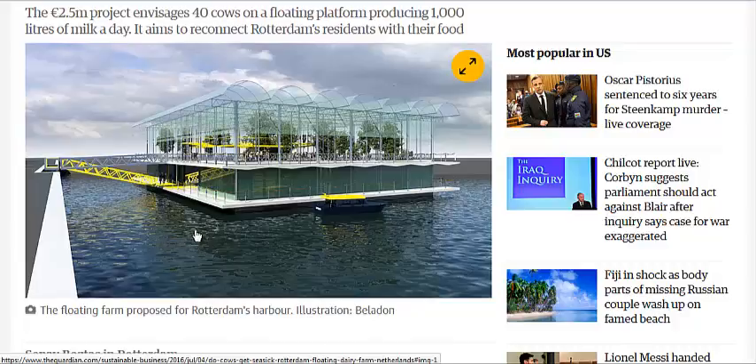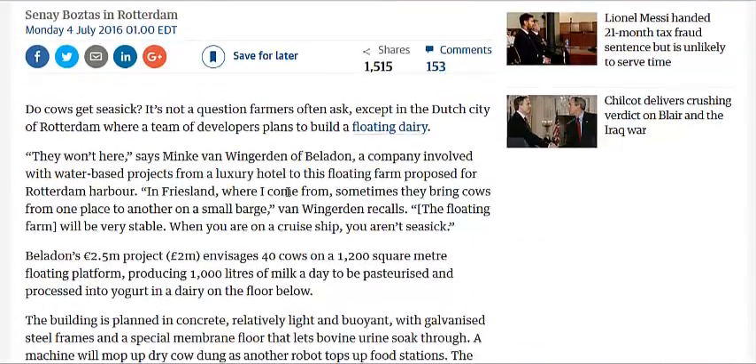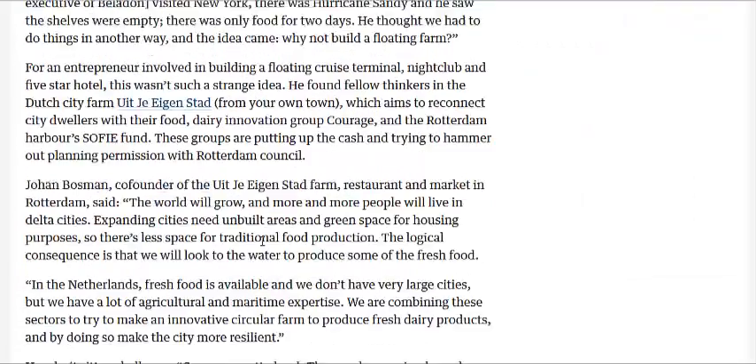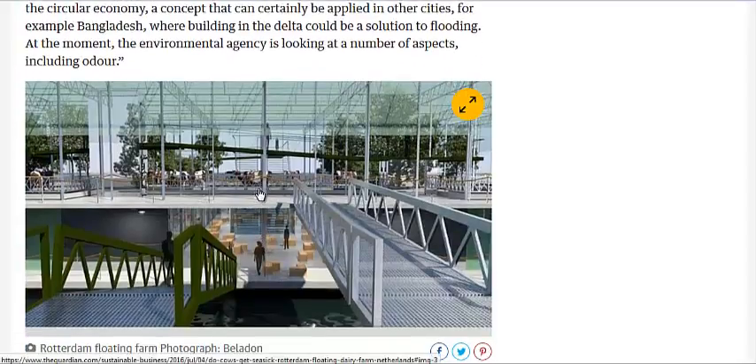It is going to be a closed loop system, with cows up top along with their feedstock, and below they're going to be growing some other feedstock under artificial lights, like alfalfa. They're going to use the waste from the cows — standing on platforms that allow the urine and feces to pass through — and a robot will also clean up any residual feces.